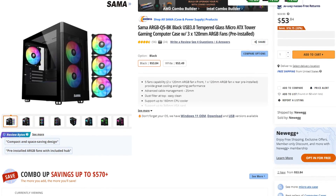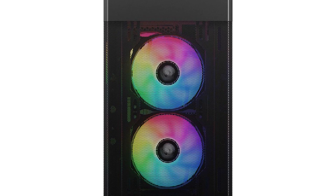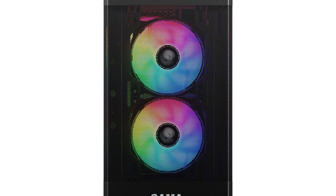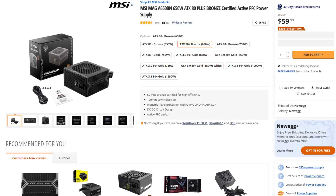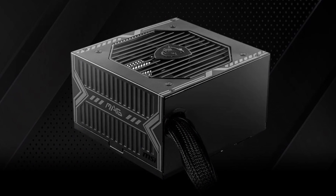For the case, we have a Sama ARGB-Q5, which has three pre-installed fans, a front mesh panel, and is a great budget option overall. Last but not least, we have a 650W 80 Plus Bronze power supply from MSI. This unit is really good, especially for a gaming system like this one.